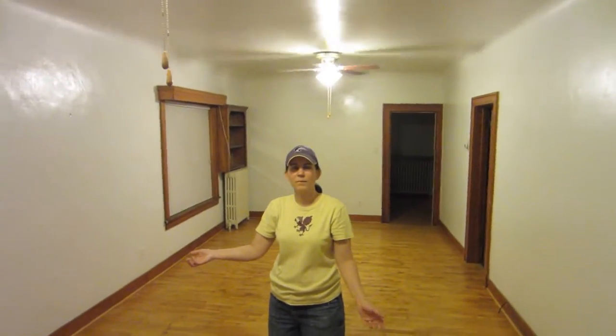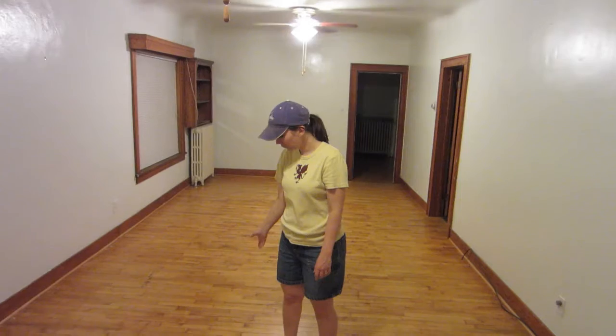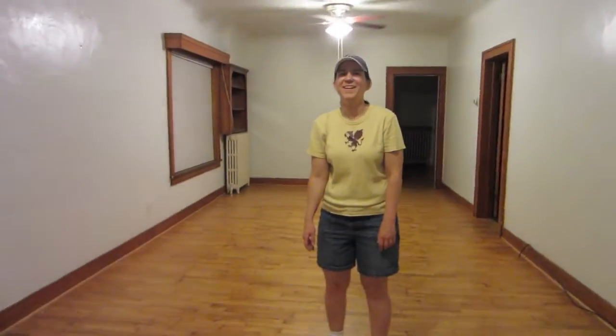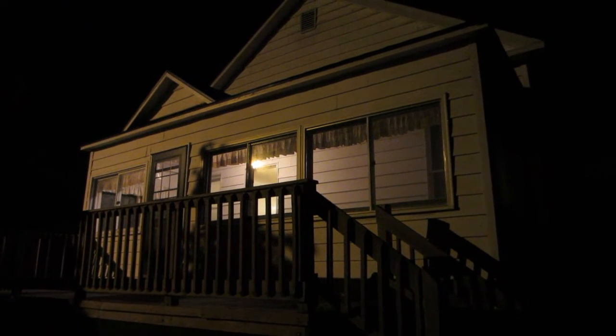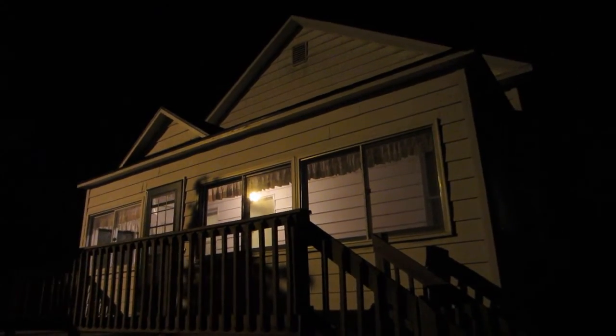Wave bye to your house. Bye, hardwood floors. Go to bed now. You actually look taller with the hair now. And... we're out. Bye, house. I guess we still own it, so it's not like bye forever — just bye for now.